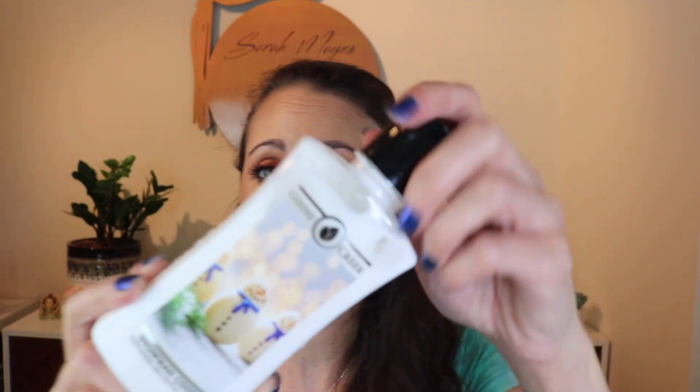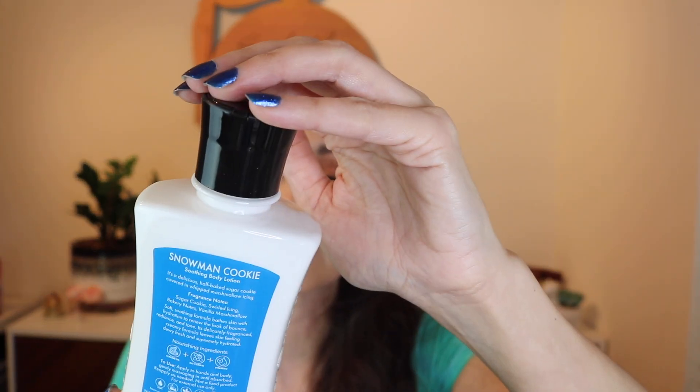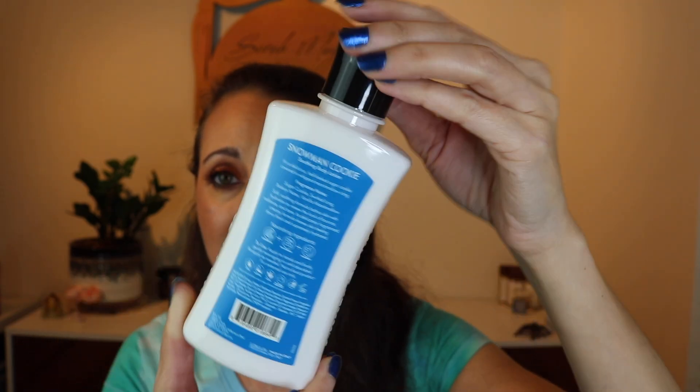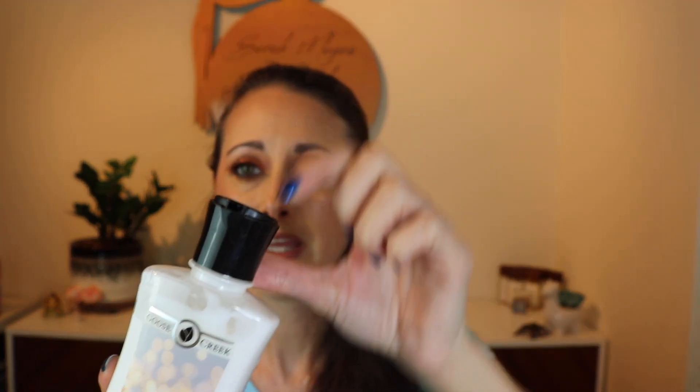I got a little out of hand with lotions — I've got 11 here, but they were so inexpensive at $2.99 and they had just a ton of good scents on sale. I love these bottles — I think they're way prettier than Bath and Body Works bottles. They've got a little tab you pull up and that's where your lotion comes out. It's kind of nice and easy.